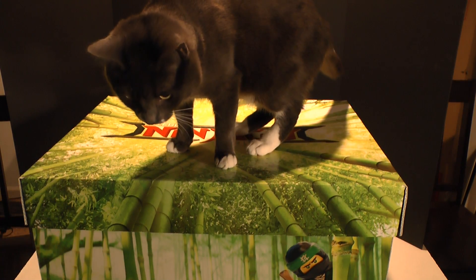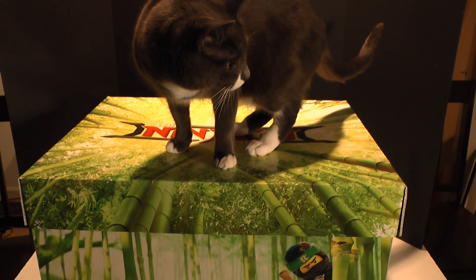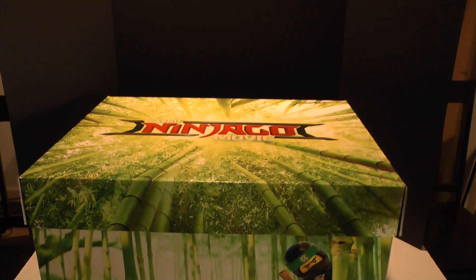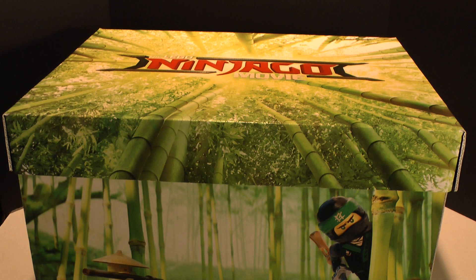Zelda, what is going on? That is not how someone opens a box. Alright, so we're going to have to take care of this little cat, and then we're going to get to what's inside of the box. And with the cat away, the K-Wings will play.